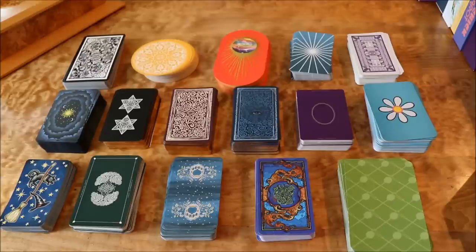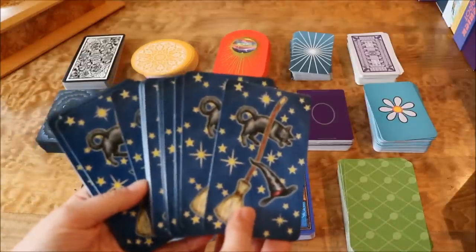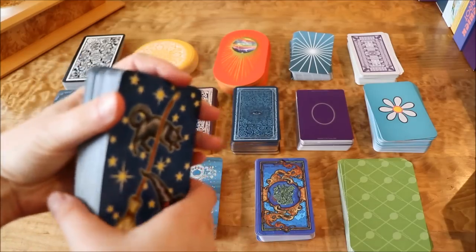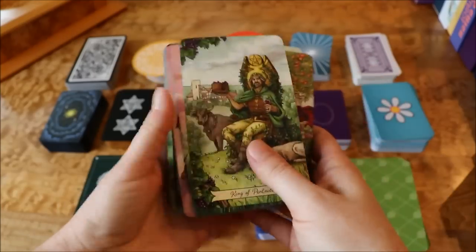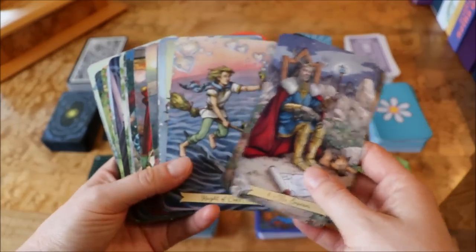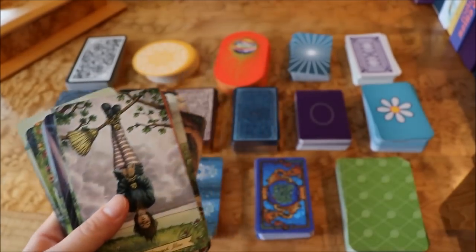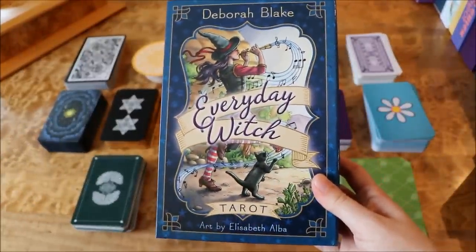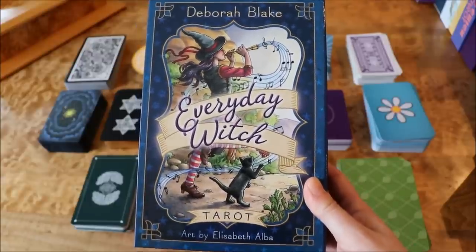Let's start with the Everyday Witch Tarot. I'm going to be briefly touching on each deck and telling you a little bit about them. This is what the card box looks like. This is probably my favorite deck — the one I use most often out of all my decks. It's just a really light, fun deck, but it's also very deep and very workable. It's very easy to work with. The art is by Elizabeth Alba and the deck concept and the book is by Deborah Blake.